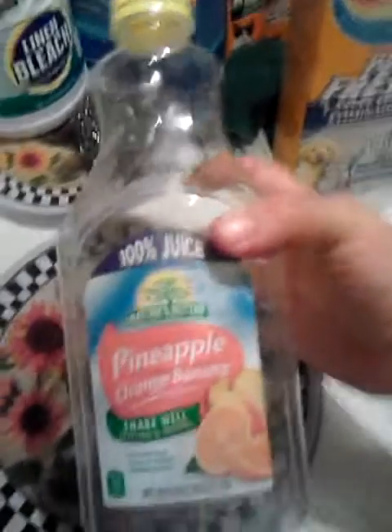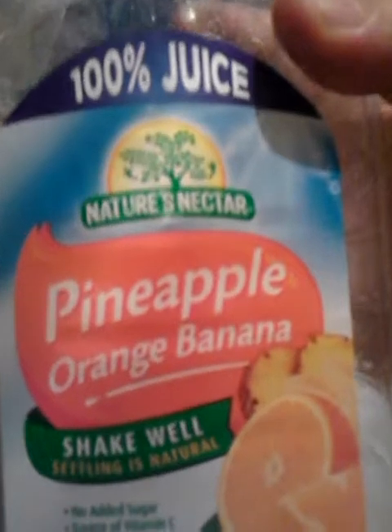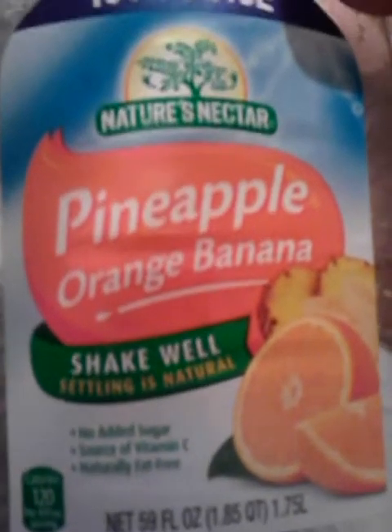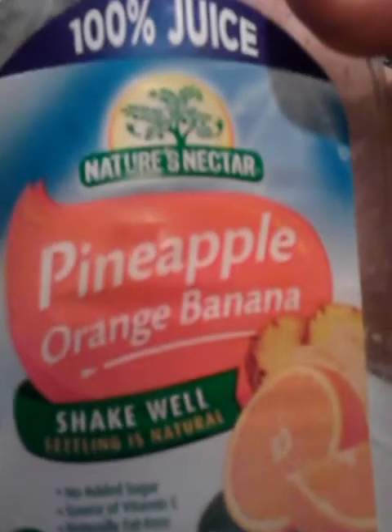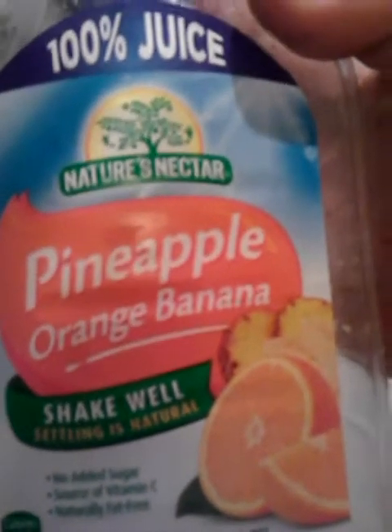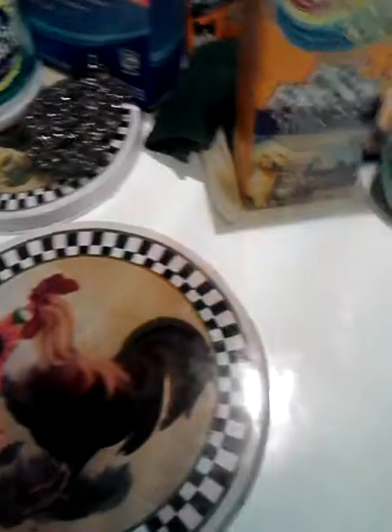This is one of the food things I forgot — it's the Nature's Nectar Pineapple Orange and Banana Juice, 100% juice. This was awesome, we really liked this. I have had Pineapple Orange Banana Juice from Tropicana or Minute Maid before, but I really liked this and would repurchase it if they had it again.